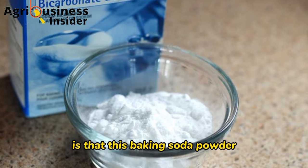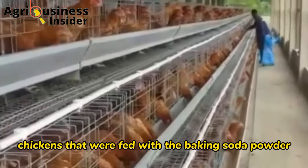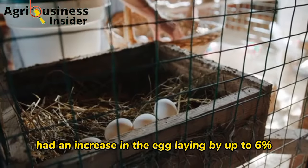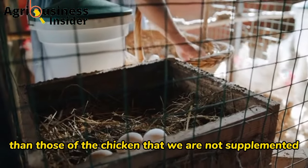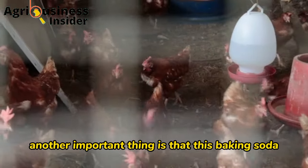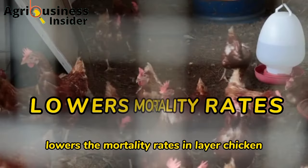The number two important benefit is that baking soda powder increases egg production. Layer chickens fed with baking soda powder had an increase in egg laying by up to six percent, and eggs were also heavier than those of chickens that were not supplemented.